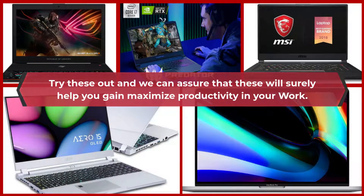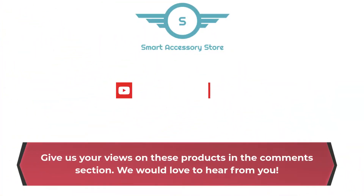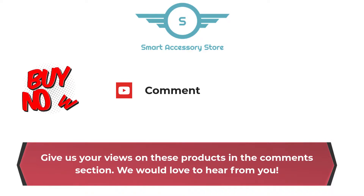Try these out and we can assure that these will surely help you gain maximized productivity in your work. Give us your views on these products in the comments section — we would love to hear from you!